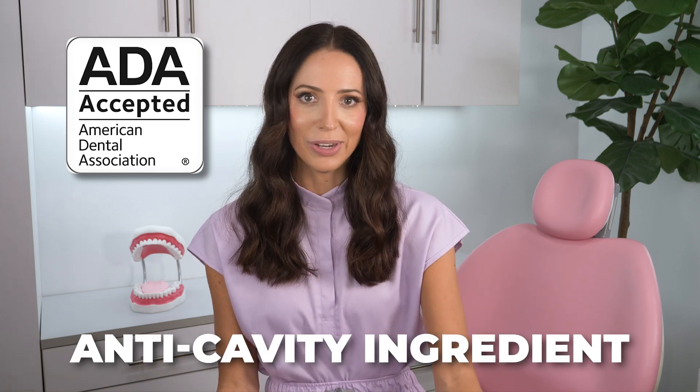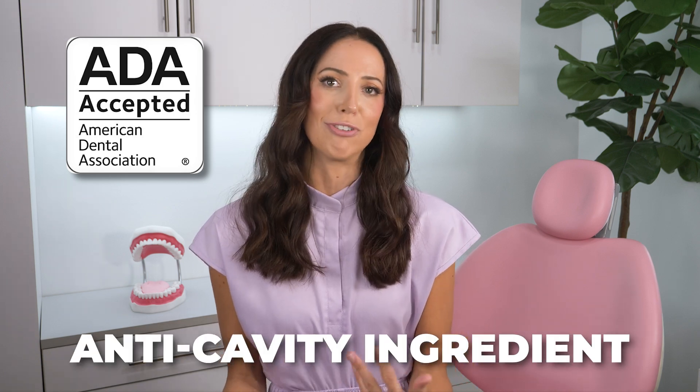The best toothpaste is the one that contains an anti-cavity ingredient. If it has the ADA seal of acceptance on it, then you already know it contains an approved anti-cavity ingredient, since it's met the standards for safety and efficacy.